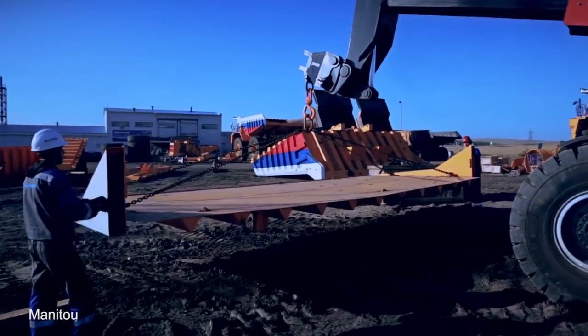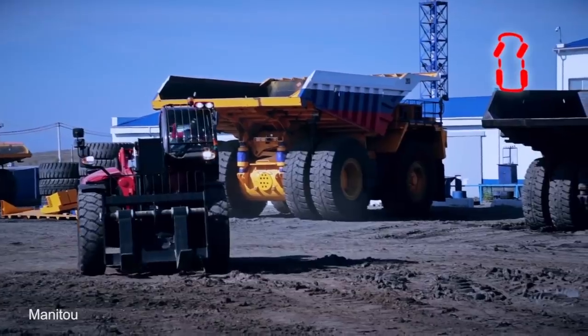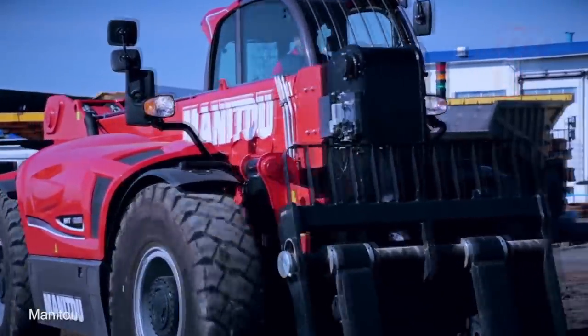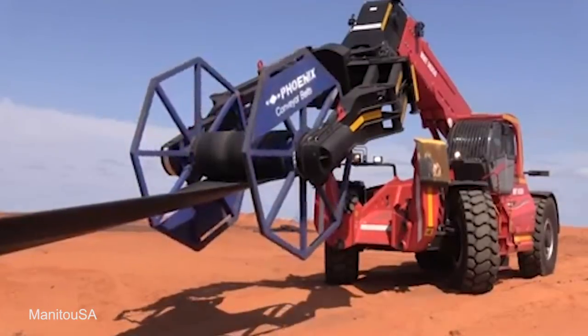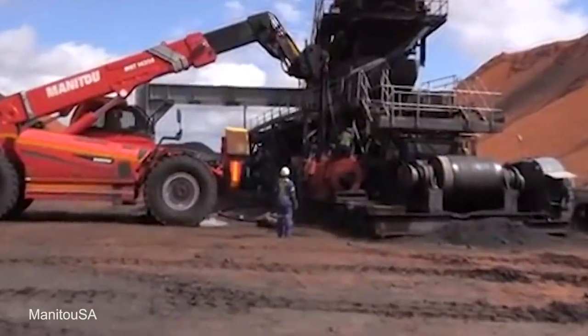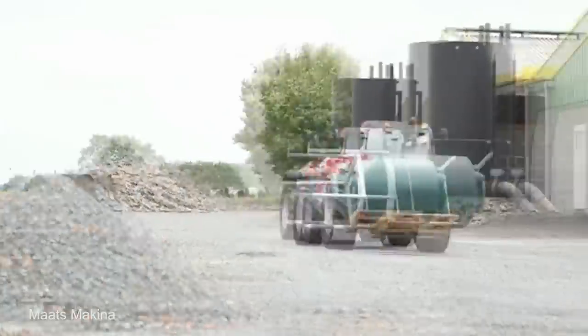It's not just a lifter either, and can be reconfigured with different tools on the end of the arm, such as conveyor belt reels, cages, winches, wheel motors, and granite blocks. The boom can rotate up to 180 degrees, and everything can be controlled from either within the cab or remotely up to 65 feet away, giving workers the flexibility to perform virtually any task they need.